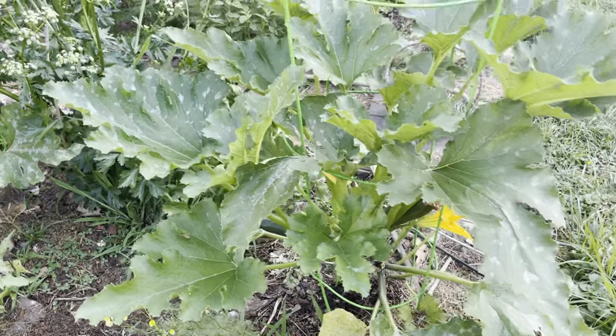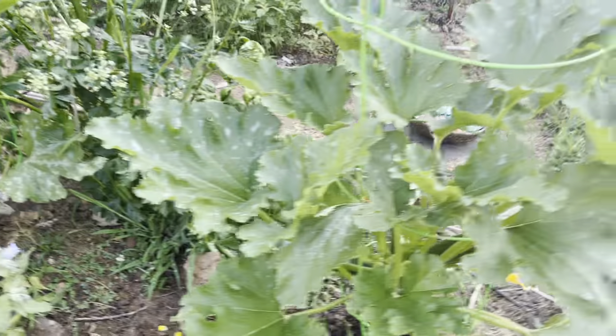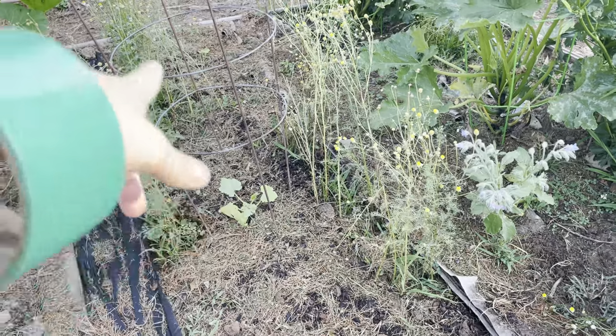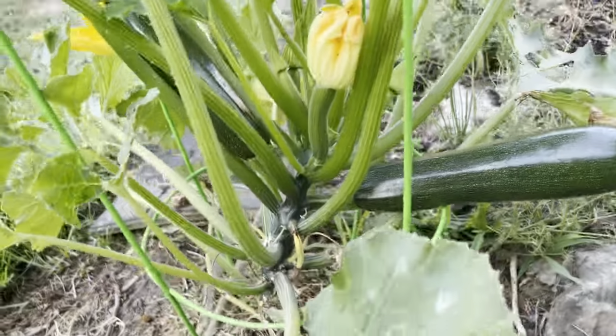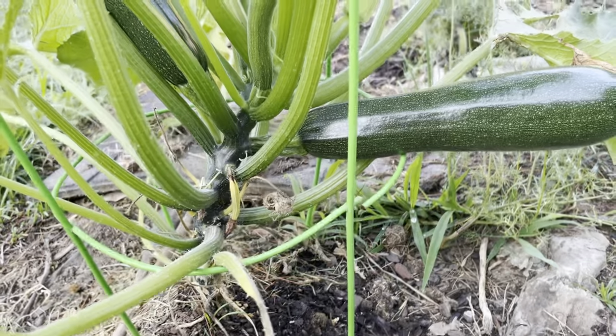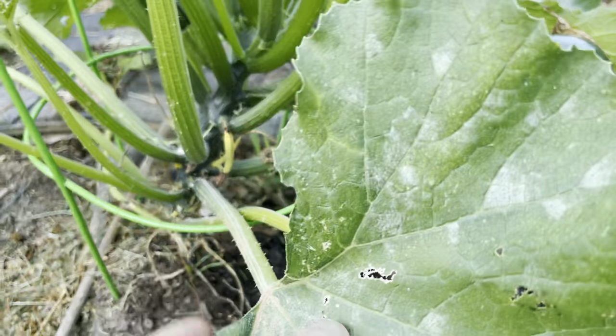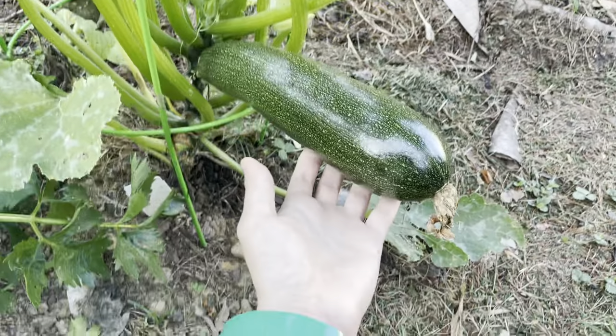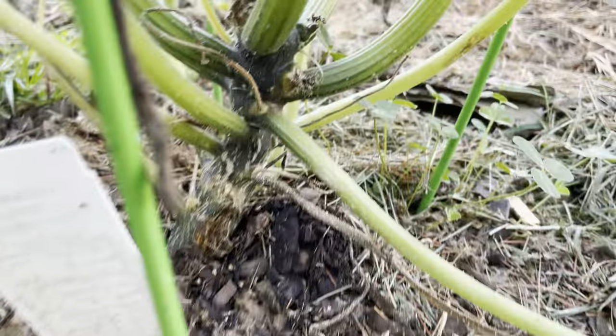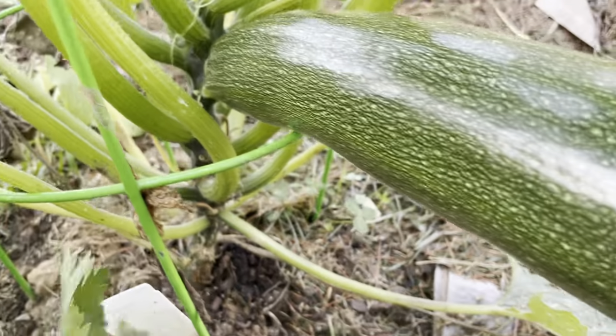I expected these plants to be goners last week. I put in new tiny ones and I planted seeds in between — I wanted to make sure no matter what I'd have zucchini. I didn't inject this with anything, but I did spray around the bottom stem where it meets the ground and where they typically invade the plant.